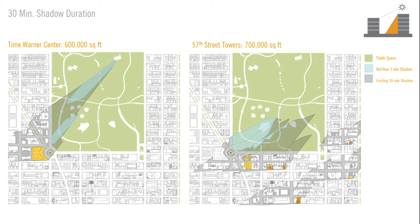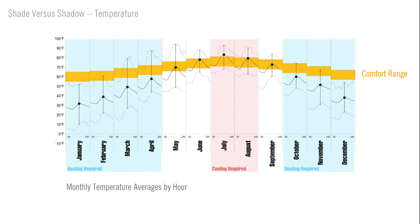Time Warner Center, which in comparison is shorter and wider, actually casts a much deeper shadow duration than the 57th Street buildings, and their shadow duration is caused by the base of their building. This work highlights that shadow casting isn't just sensitive in durational terms — it is also sensitive in terms of seasonality. This begins to highlight the distinction between shade and shadow. Whereas shadow bears a negative connotation, shade might otherwise have a positive environmental implication. Therefore, a shadow in one season may be shade in another.